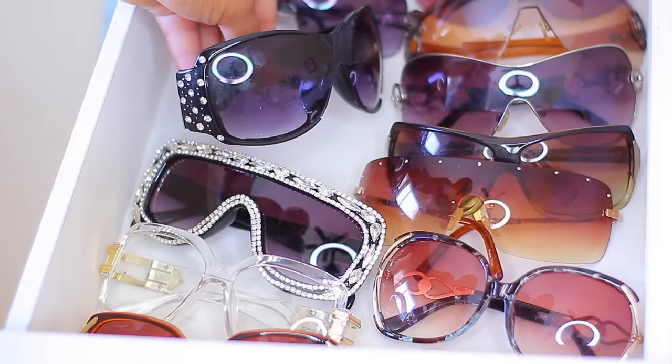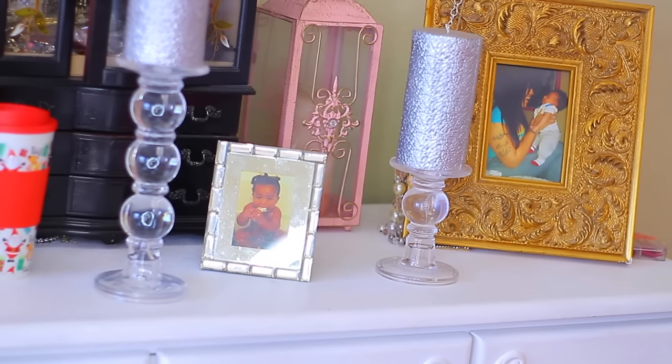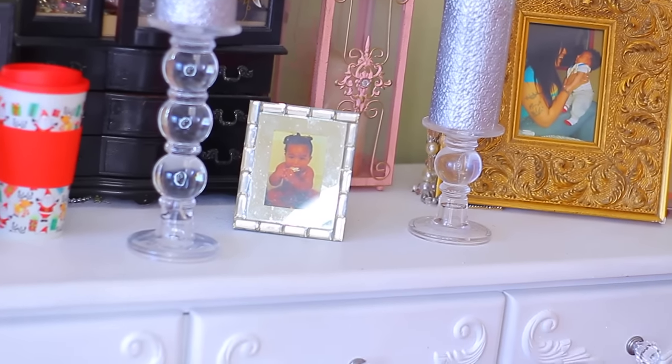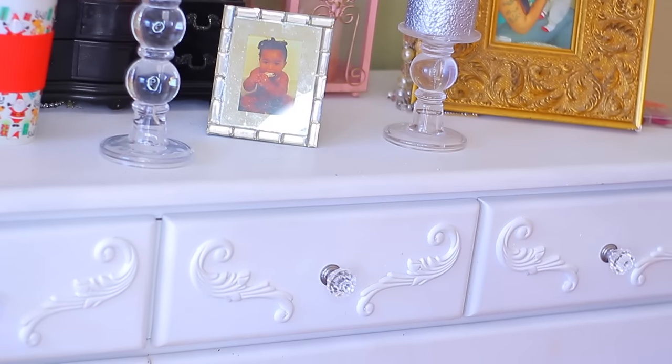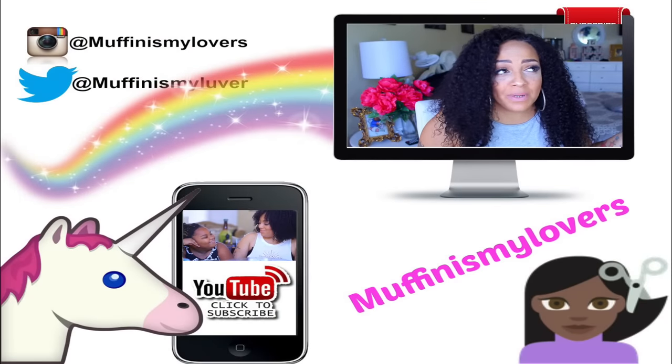Prior to those, I used to really like these a lot — I paid like $7 for these when I first moved to Arizona. I don't wear them as much anymore. I hope you guys enjoyed this video — have a Merry Christmas and stay diva. Bye!